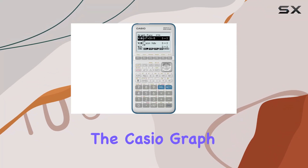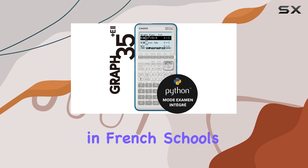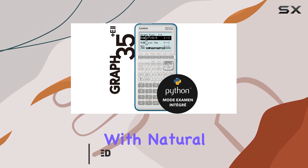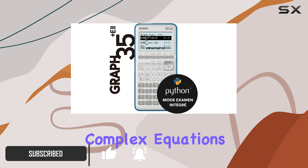Today we're diving into the Casio Graph 35 Plus E2, the undisputed champion of calculators in French schools, especially for the baccalaureate. Sporting an eight-line screen with natural 2D writing, this calculator offers a seamless experience for solving complex equations and graphing functions.